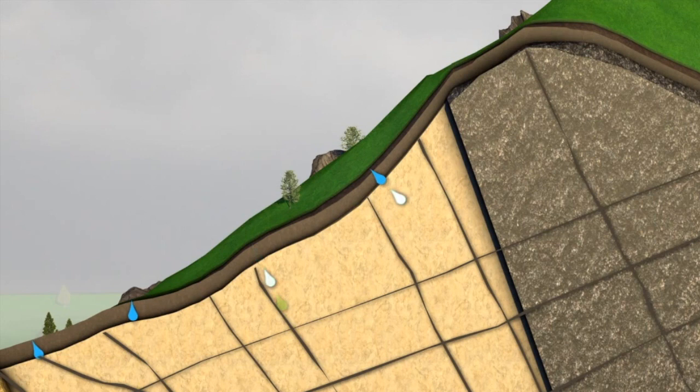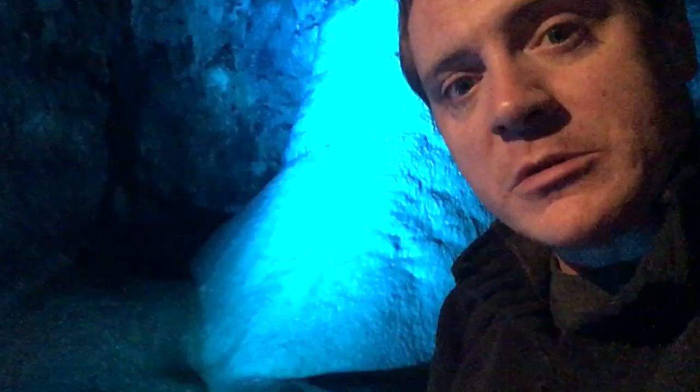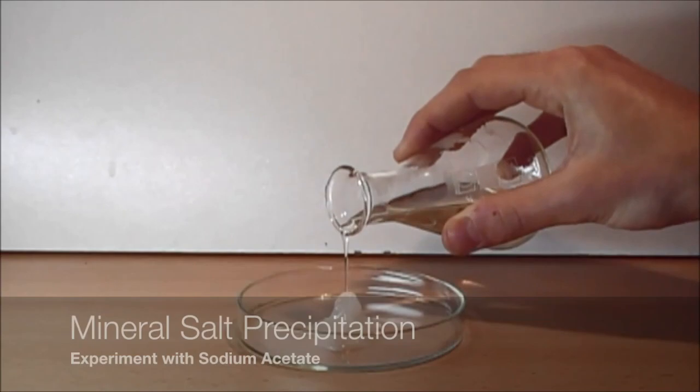This is called a stalagmite — one of these structures that build up from the floor of a cave. As the water percolates down inside the limestone, it takes away lots of minerals and salt. And as it falls into the cavern, it falls to the bottom, and that precipitates the minerals very gradually, over hundreds of thousands of years.